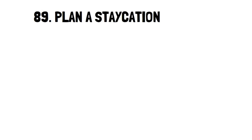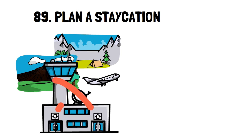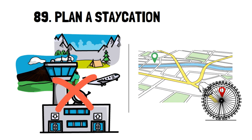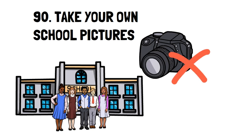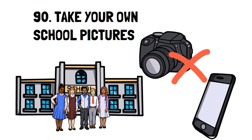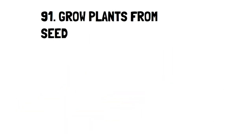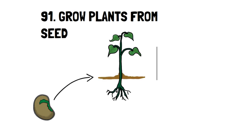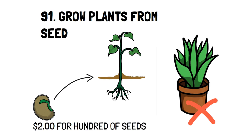Number 89: Plan a Staycation. It's good to get away to reset your system and clear your mind, but you don't always have to spend money on traveling to do that. Instead, you can plan a staycation where you travel to places within your area that you've never seen, like a museum or art gallery. Number 90: Take Your Own School Pictures. School pictures are very pricey for what they offer, and in this generation, everyone has a close-to-professional camera in their smartphones. Consider taking unique pictures instead of paying for expensive photos. Number 91: Grow Plants From Seed. Seedlings versus plants from seed is a world of difference in price. Most of the time, you'll pay around $2 for hundreds of seeds from any flower or vegetable you like.